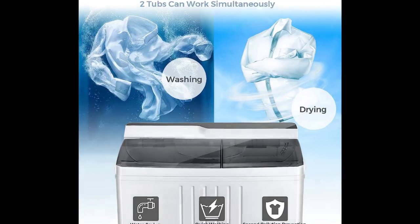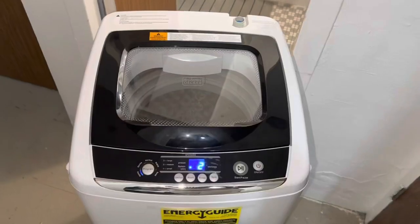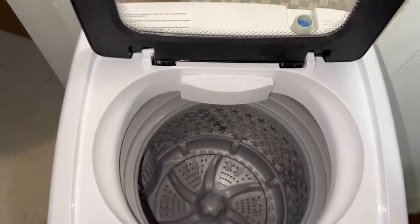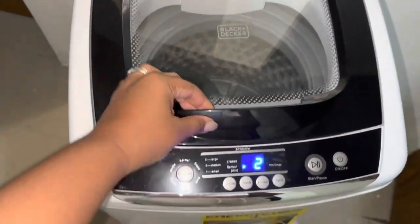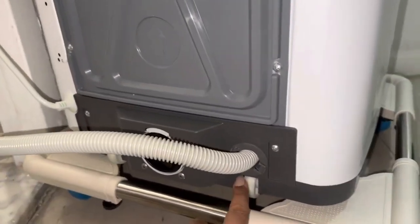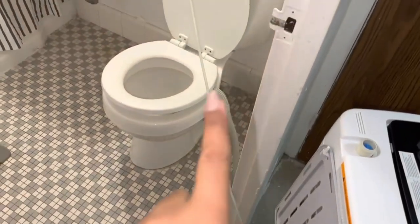The Black+Decker portable washer is a superior laundry solution offering impressive functionality and convenience. With compact dimensions of 17.3 by 17.7 by 31.1 inches, this portable clothes washer is designed to fit seamlessly into any space. It provides five cycle selections including heavy, gentle, normal, rapid, and soap, catering to a wide range of laundry needs — from baby clothes and diapers to lingerie. The washer weighs 48.4 pounds and offers three water level choices for small, medium, and large loads.